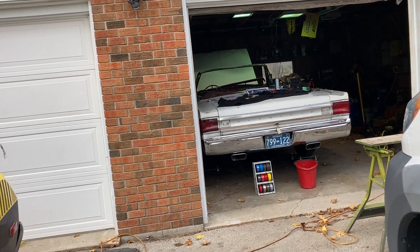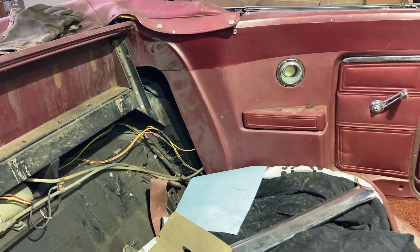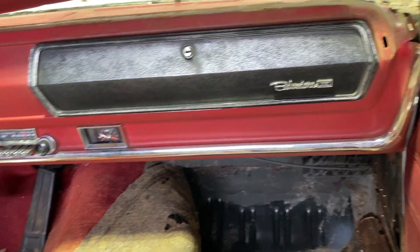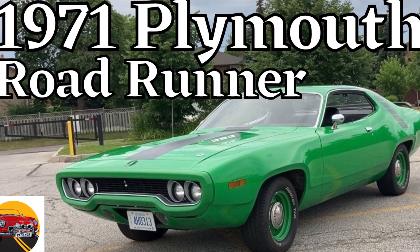Kevin spots another Plymouth inside — a Belvedere, another working project. Joe confirms he's a Mopar guy through and through. The Belvedere II has three-on-the-tree and is historically significant — all the great Mopar models, including the Satellite, GTX, and Road Runner, trace their lineage back to the Belvedere platform. It's got the original radio, which Kevin has a special thing about.